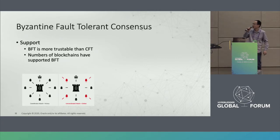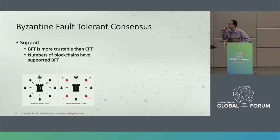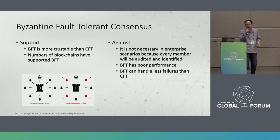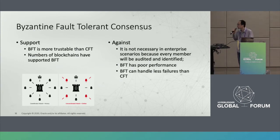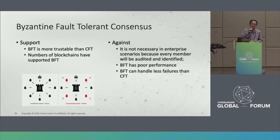The next one is Byzantine Fault Tolerance consensus. BFT is better than CFT in terms of trustability, and many blockchains — including public chains and consortium-based blockchains — have already supported it. The against opinions note that in enterprise scenarios, everyone has an identity and every operation can be controlled by a permission list, so BFT does not matter as much. BFT also has poor performance compared with CFT and can handle fewer failures than CFT.